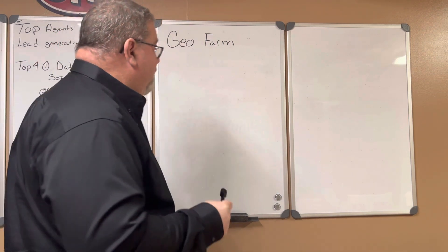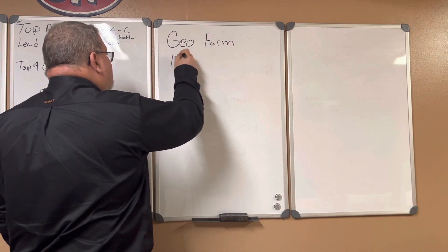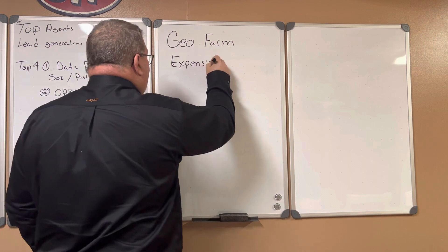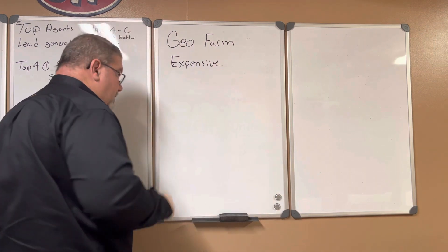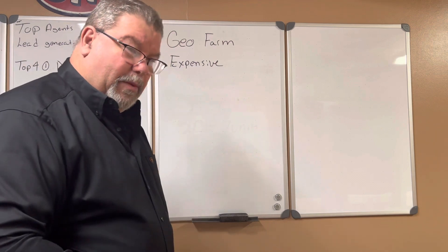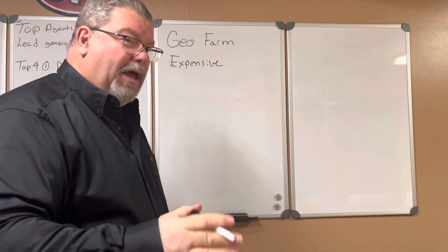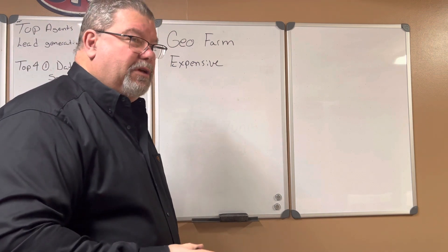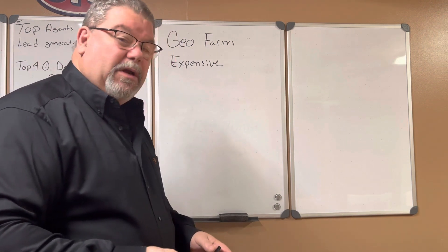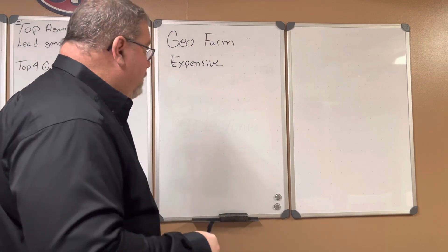It's expensive. To send 250 people a letter — even a postcard — is going to cost you about a dollar a piece, maybe as much as two dollars a piece depending on what you're doing.